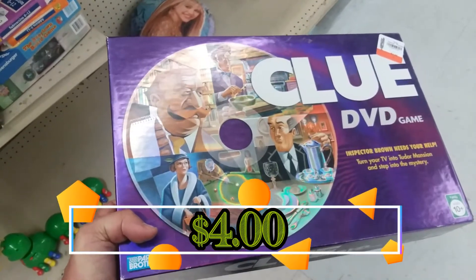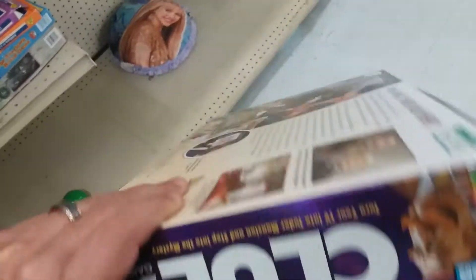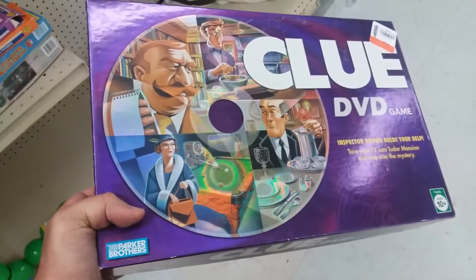Here is Clue, the DVD version of the game. For the price they're asking, it's a little bit too much, and again it doesn't really sell for that much, so I'm going to leave this here.